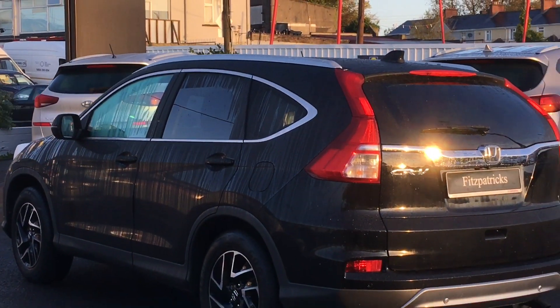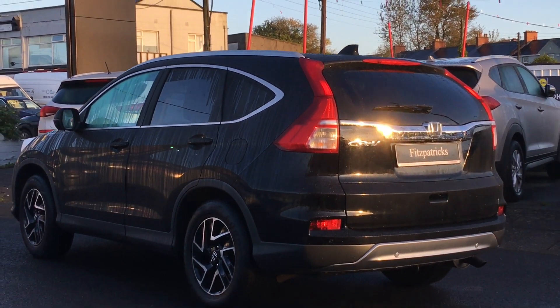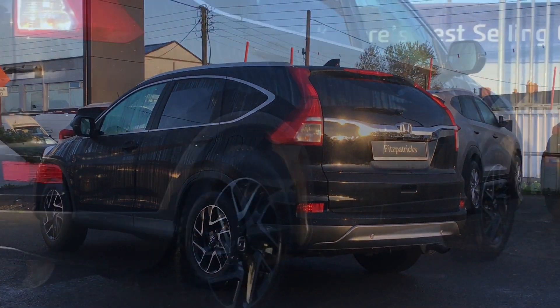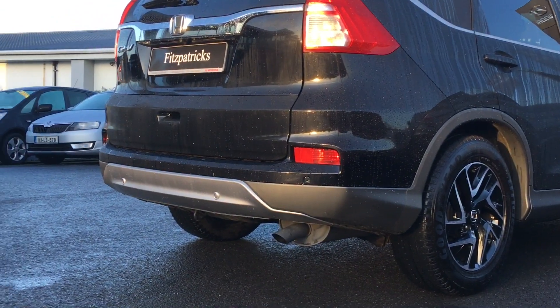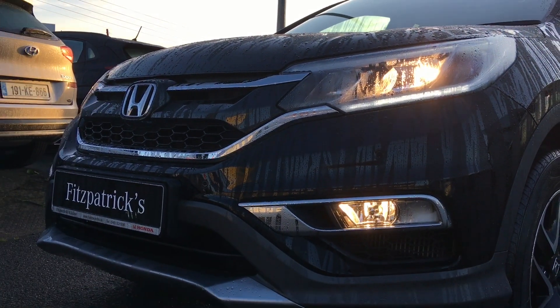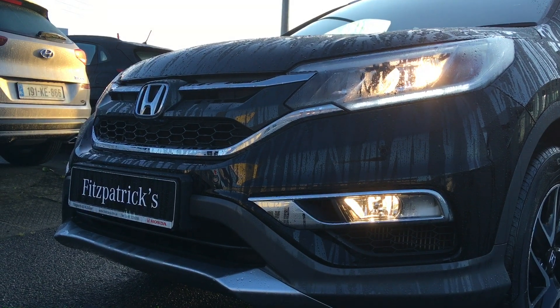Moving around onto the back of the car, there is more chrome along the tailgate and a nice brushed aluminium section along the bottom of the bumper. Because of the SE Plus model, we have reversing sensors on the rear of the car as well as along the front of the car, and there's also a parking camera — we'll see that inside when we're looking at the interior.